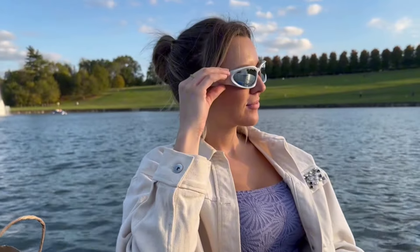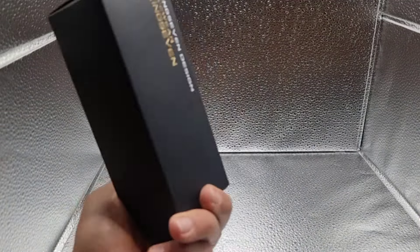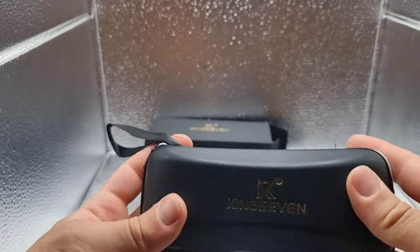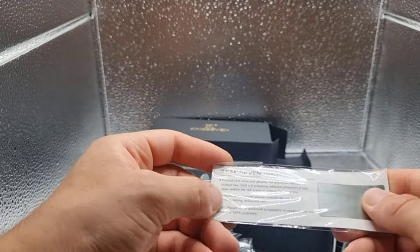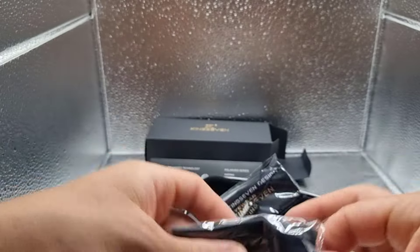Wraparound sunglasses with high-quality polarized lenses. 100% UV400 protection from harmful UVA and UVB rays. HD lenses eliminate reflected light and stray light, block harmful light, prevent glare, and reduce visual fatigue.